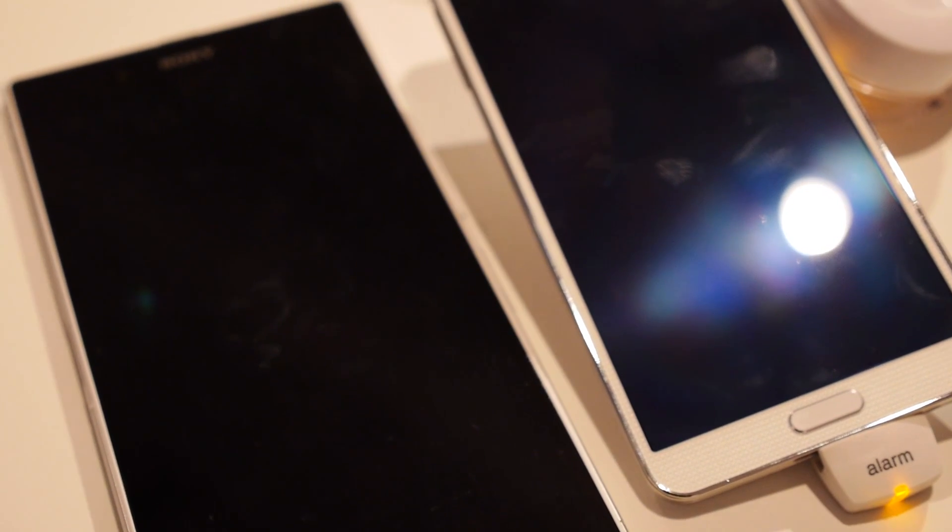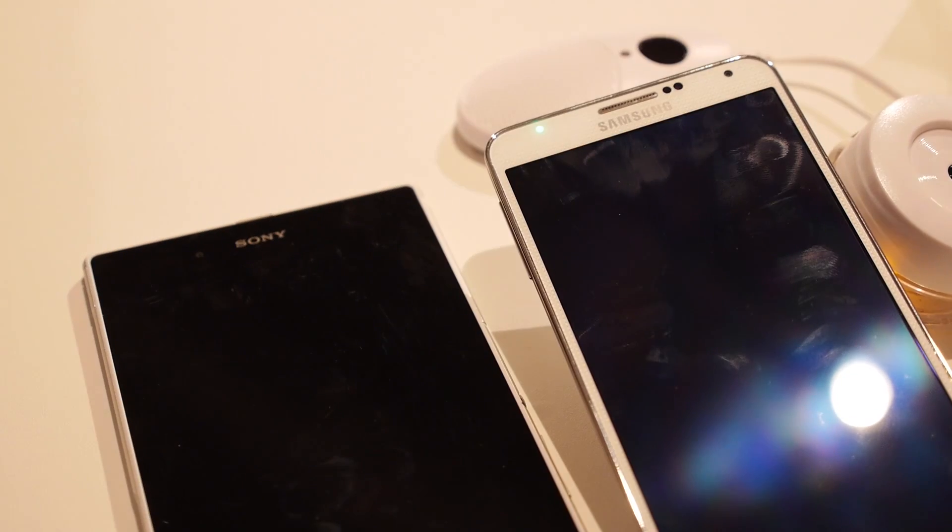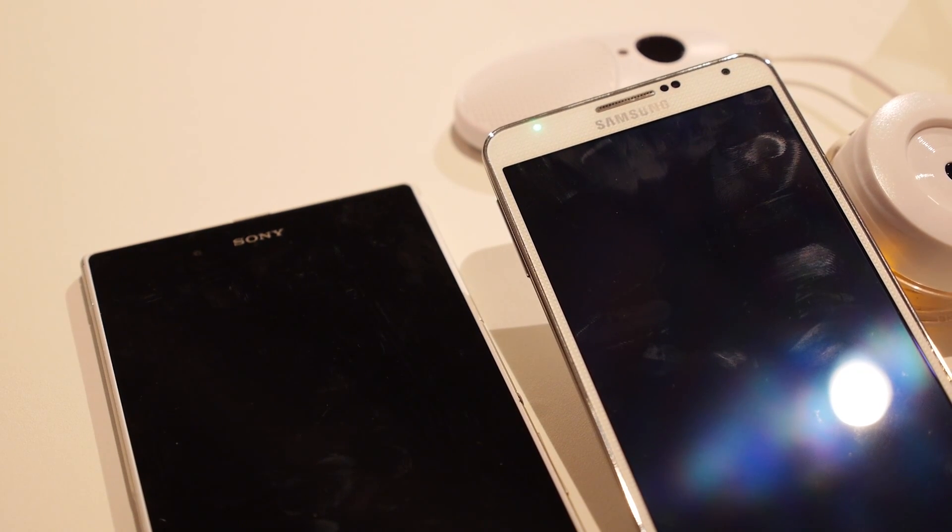You might look at the Galaxy Note 3 and think it's a huge device, but it's not the biggest dog in the yard. Hey, it's Joshua Gar from Android Authority — what's going on everybody? And this is a quick look at the Samsung Galaxy Note 3 versus the Sony Xperia Z Ultra.